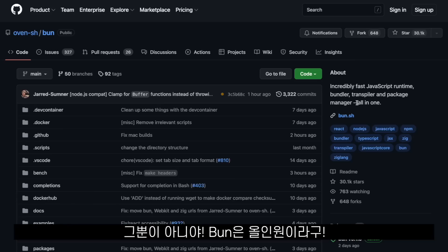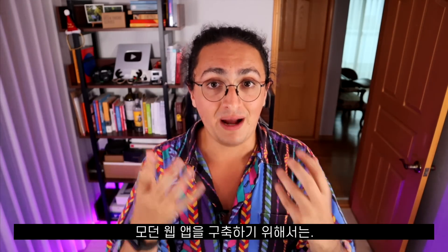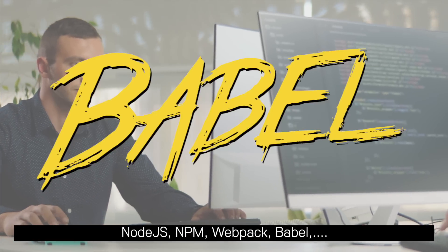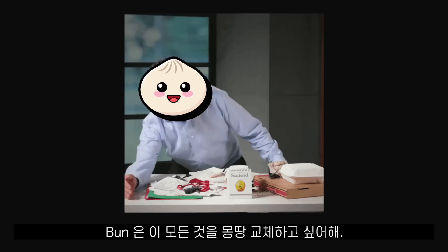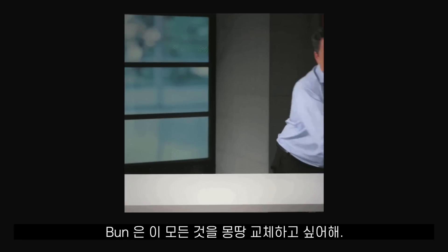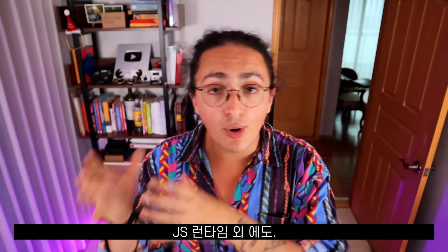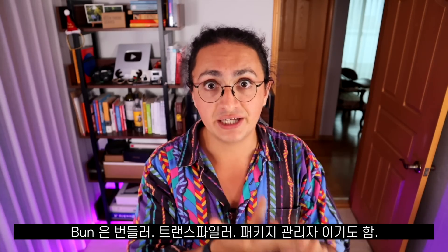If that wasn't enough, Bun is also all-in-one. To build a modern web application, we need Node.js, NPM, Webpack, Babel, maybe the TypeScript transpiler, and even PostCSS. Bun wants to completely replace them all. Apart from being a JavaScript runtime, Bun is also a bundler, a transpiler, and a package manager.